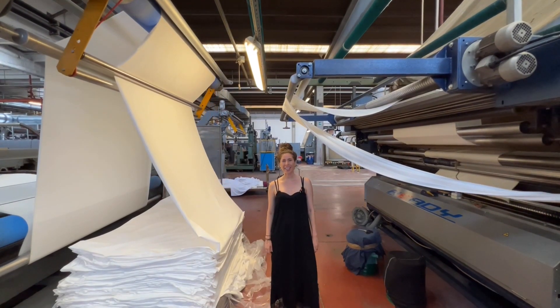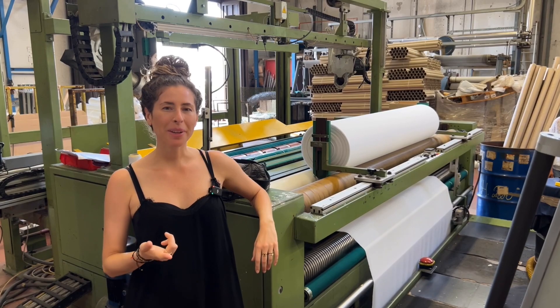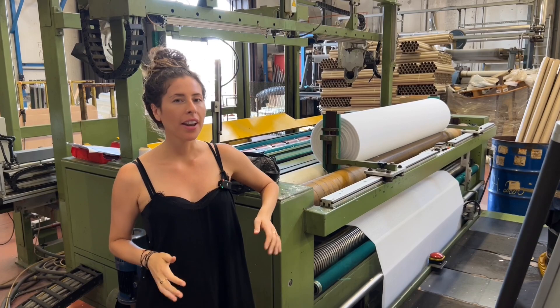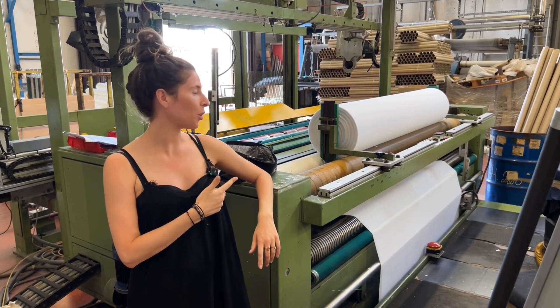Once the fabric is dry, it moves through this part of the machine where it is folded and then packaged to be shipped. The fabric I just showed you was folded because it's actually going to have another process happen to it. If the fabric is done when it's dry and it's ready to go to the customer, what we're going to do instead is roll it like this.